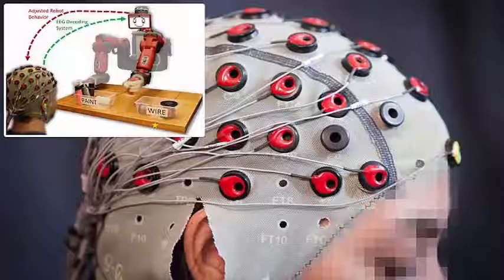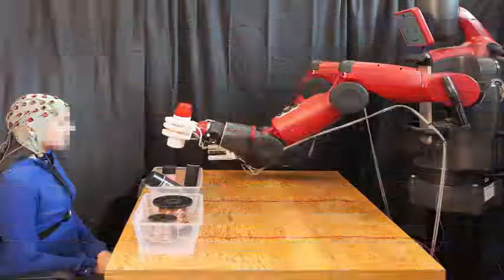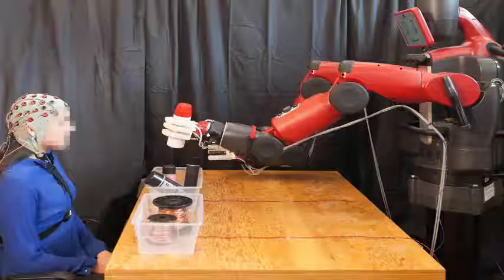If you disagree with the robot's decision — for example, to place a paint can in a basket marked as thread — the system collects the RPS in your thoughts to correct the course of action of the machine.